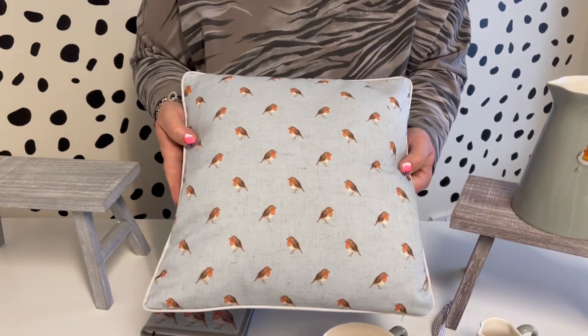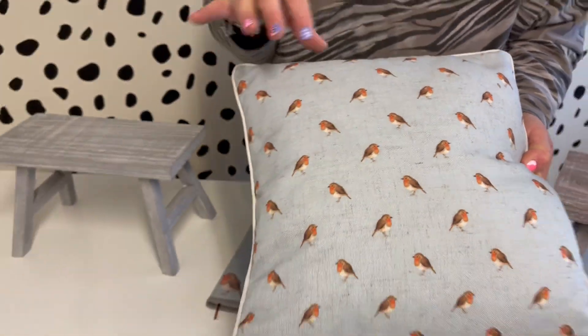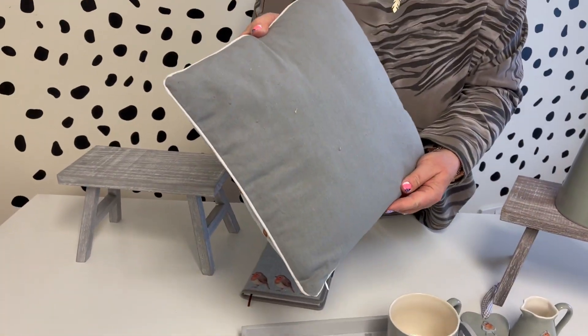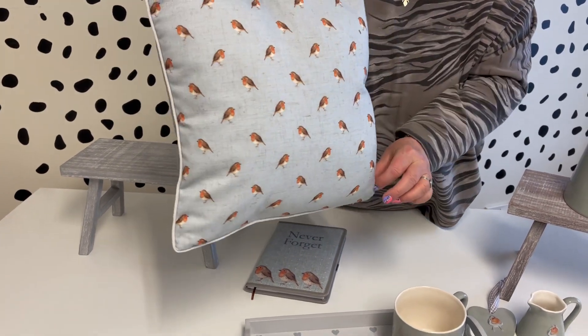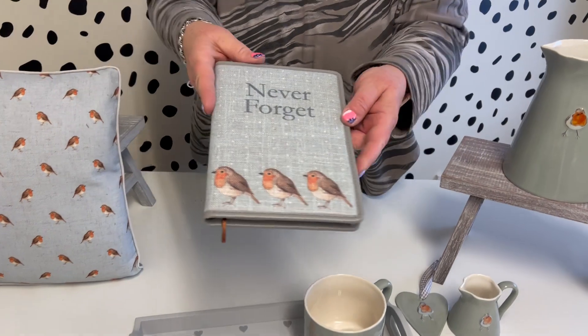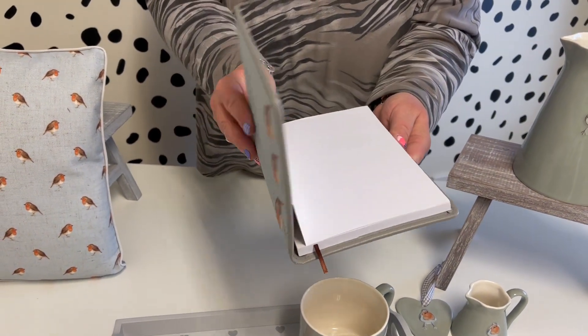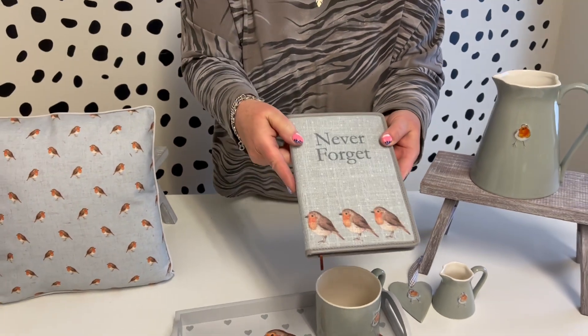Then we've got the Robin little repeat cushion, using the same little hand-painted Robin who repeats all over the front, and it's just got a plain back with the little piping. It's a really sweet little cushion. And then you've got the little notebook — 'never forget' — that's all plain paper with the little detail on the front. So a really nice little small collection, just nice to have something a little bit different with the embossed.